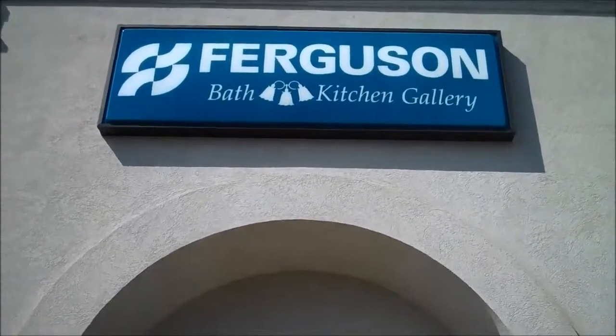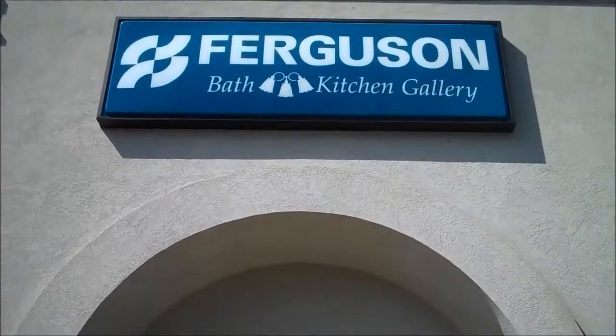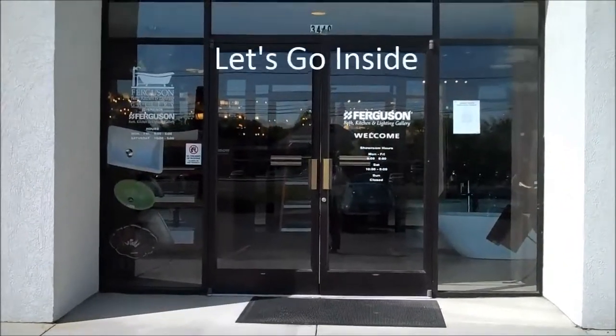Hi everyone, thanks for joining me for this member spotlight. I'm here at Ferguson Bath Kitchen and Lighting Galleries on Brandon Avenue, getting ready to step inside their showroom to find out what products and services they have to offer. I'm here with John Hopkins and he's going to explain to me more about the products and services that they offer.